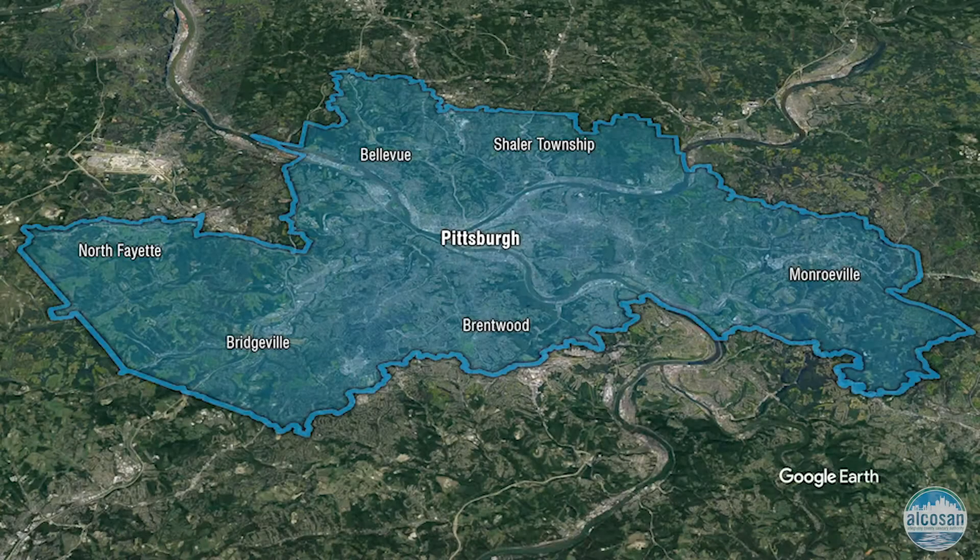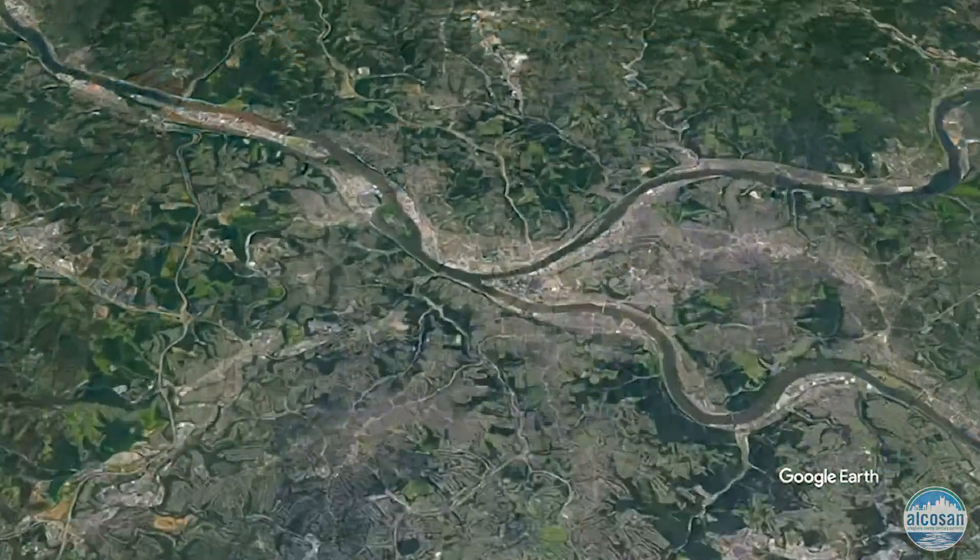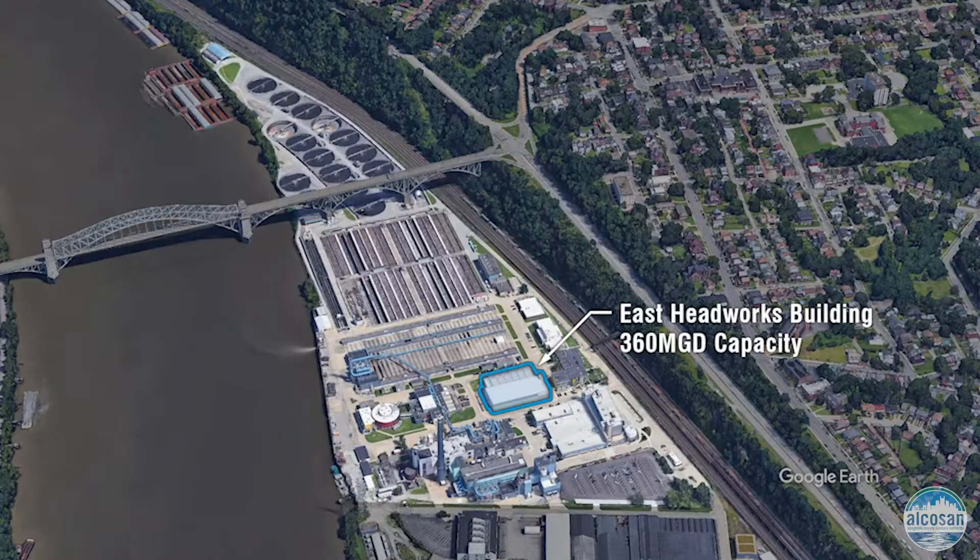We will begin our virtual tour with our East Headworks project. Currently, the area where the East Headworks will be built is a gravel lot, but construction will be underway very soon. Here you will see a rendering of the location and appearance of the East Headworks building. The East Headworks will be sized to treat 360 MGD.